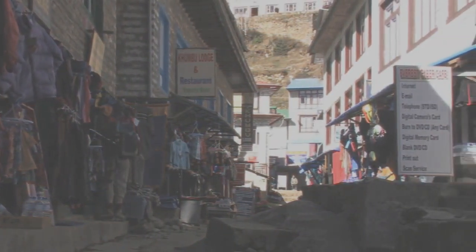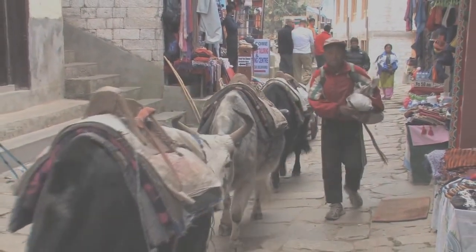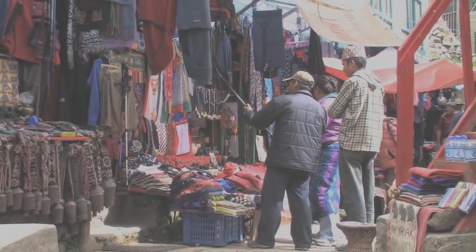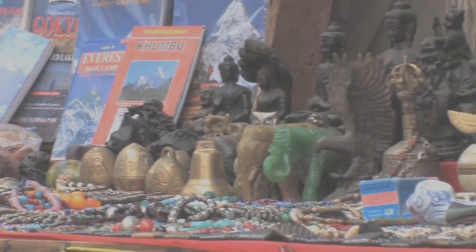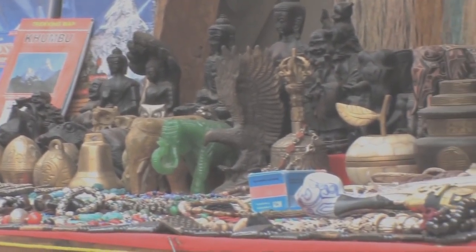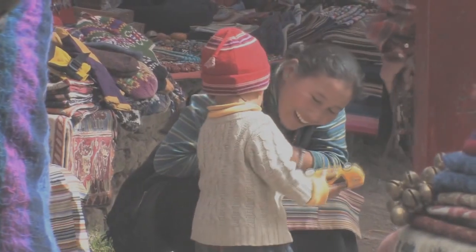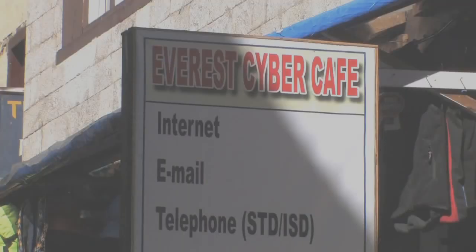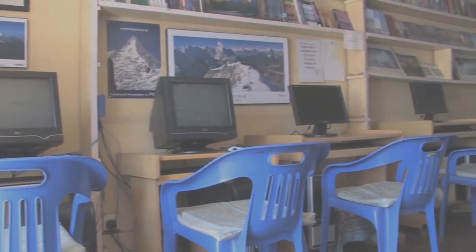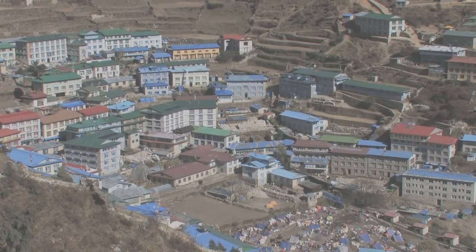Almost anything you might need for the trek ahead can be bought on the streets of Namche Bazaar — items like down jackets, sleeping bags, shoes, socks, gloves, scarves, suntan cream, lip balm, tissue paper, maps and water. Namche Bazaar has many internet cafes, making it one of the few places in the region where trekkers can access the internet, though the connection via satellite is slow.